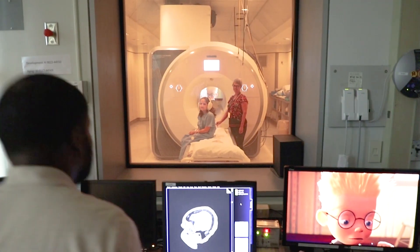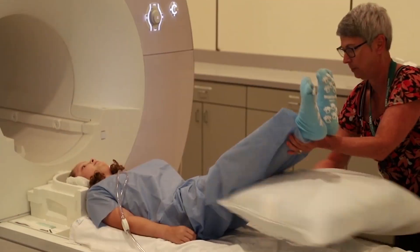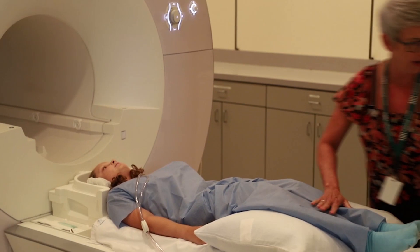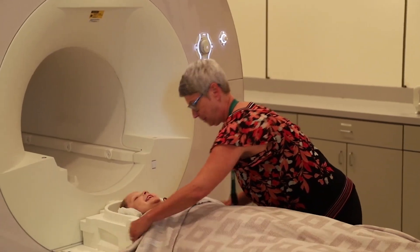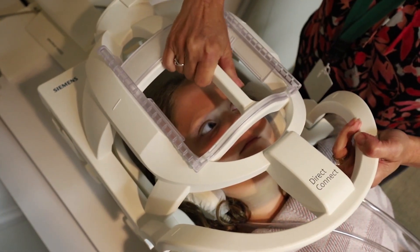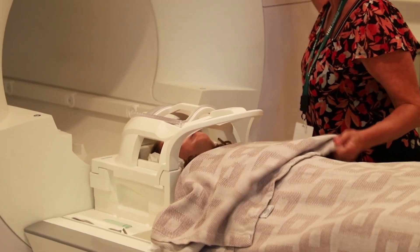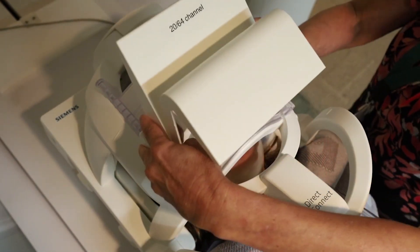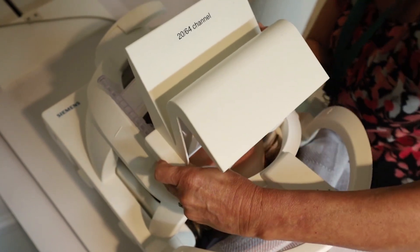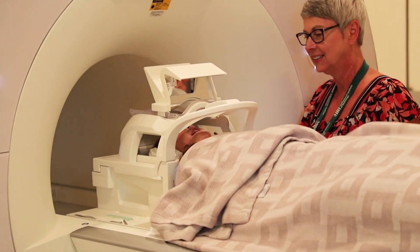We will be able to see you the entire time through the window. We'll ask you to lie down on your back and make sure you're really comfortable, since you'll be lying still for a while. Next, we'll put something over your head that looks kind of like a helmet. It doesn't touch you, but it's an important part of getting detailed pictures of your brain.